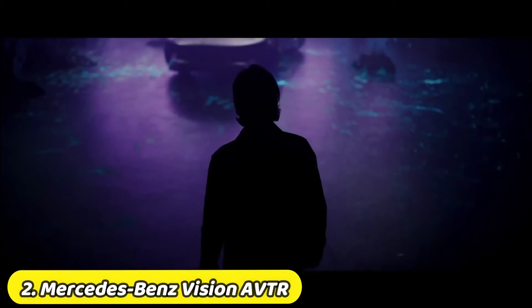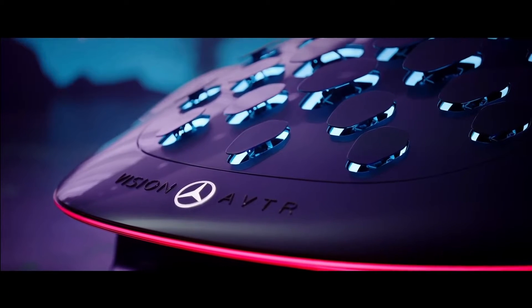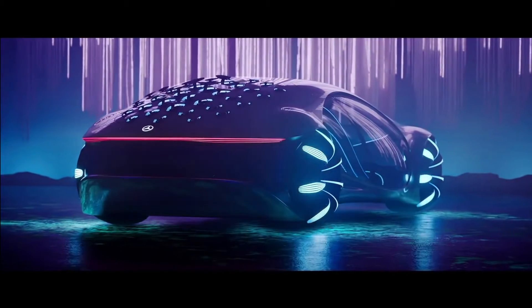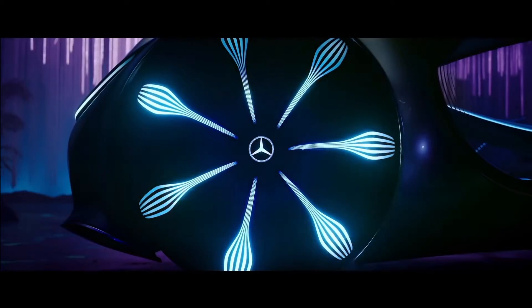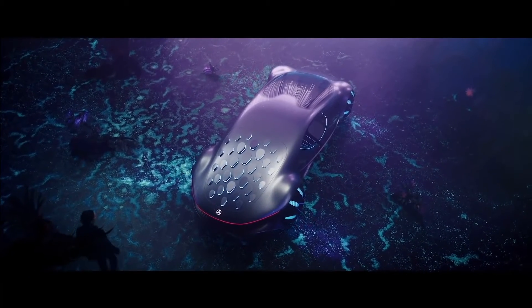Mercedes-Benz Vision AVTR. You'd be right to say this concept looks like something out of the movie Avatar. The 2009 James Cameron epic was the inspiration for this forward-thinking concept, which works to merge man and machine, as Mercedes-Benz says.